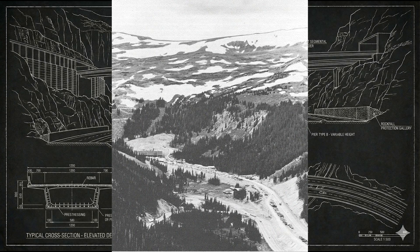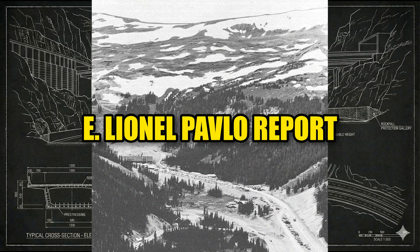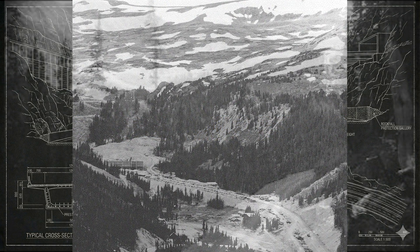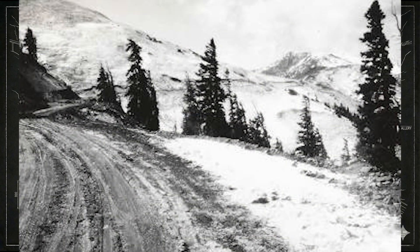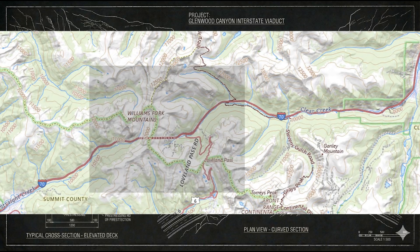The debate grew so heated that Colorado commissioned an independent engineering study — the E. Lionel Pavlo report, published in 1960. Its job was to identify every feasible alignment between Denver and the Eagle Valley and determine which route could meet full interstate standards. The findings were blunt: no surface highway could be built to interstate geometry. The grades were too steep, the curves too tight, and the winter reliability far too poor. The only viable solution was to tunnel under the Continental Divide.